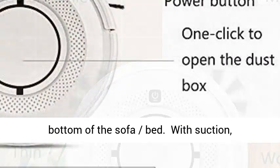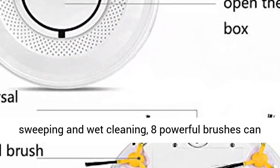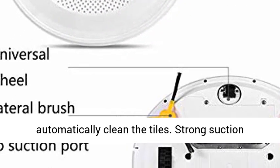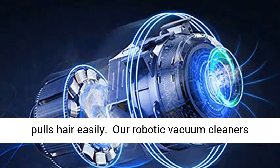The slim 3-inch body makes it easy for the robot to clean the bottom of the sofa and bed with suction, sweeping, and wet cleaning. Eight powerful brushes can absorb dust and debris, and it will automatically clean the tiles with strong suction that pulls hair easily.